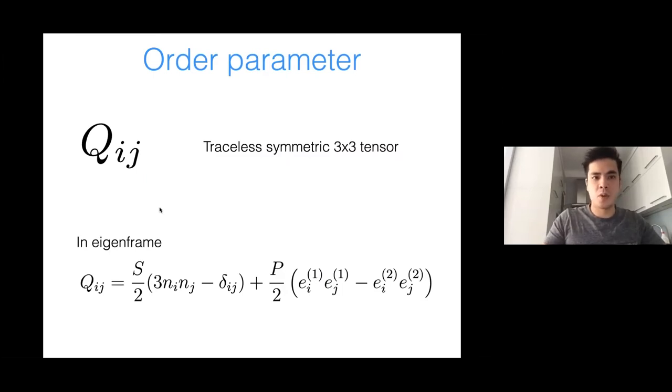Liquid crystals are quantified by an order parameter. Unlike polar phases like magnets, in liquid crystals the up and down directions are equivalent for every molecular building block — the symmetry group is O(3)/Z₂, not SO(3) — so a tensor, not a vector, quantifies them. In the eigenframe, you have the director n as the preferred orientation, a scalar order parameter S quantifying ordering along n, and for biaxial nematics, a degree P of ordering along a second axis.